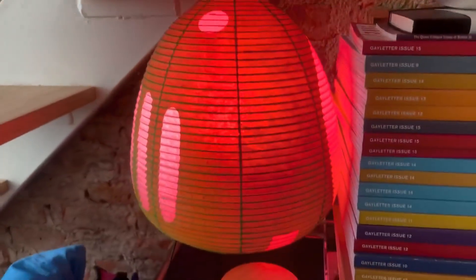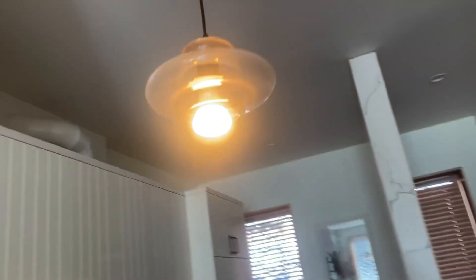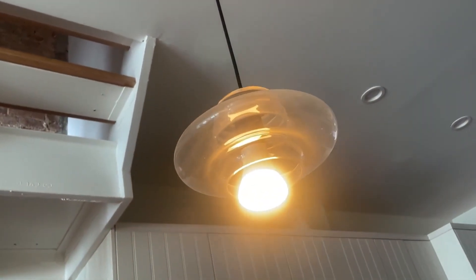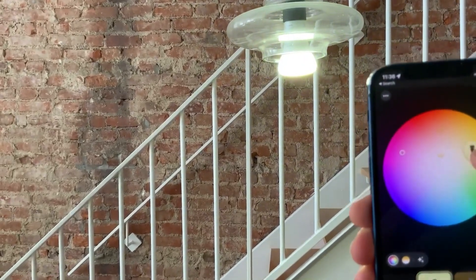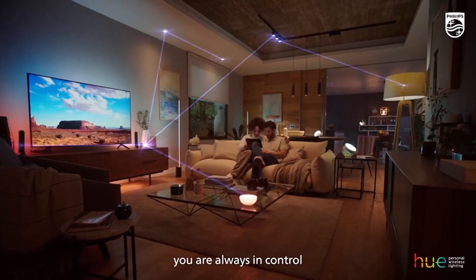The Philips Hue system integrates with various smart home platforms, making it a versatile choice for any home. Imagine transforming your living room into a personal theater with just a voice command or a tap on your phone. The energy-efficient LED bulbs also ensure that you save on electricity bills while enjoying a vibrant lighting experience.